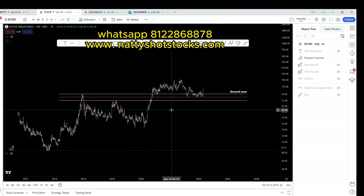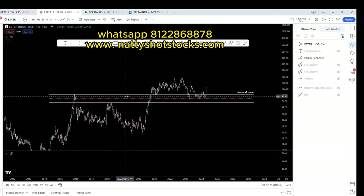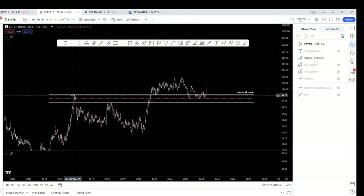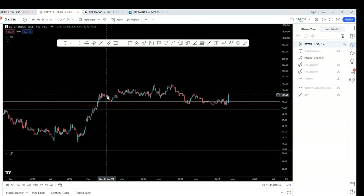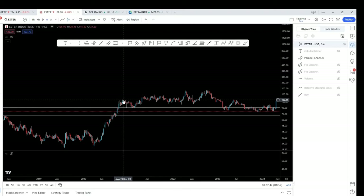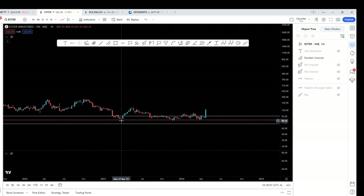I start the analysis by bringing up this demand zone — this white rectangle that I have drawn. The white channel is the demand zone. If you look left, it was a supply zone before. It was resistance here and resistance here, so this zone was a strong supply zone where selling was coming. At this point we had a breakout — the stock broke out, came back for a retest. As I always say, whenever you have a breakout you will have a retest. The stock broke out of this supply zone, came back to confirm that it has now become a demand zone. The stock then moved some distance, came back, and is now finding support at the median of this zone.